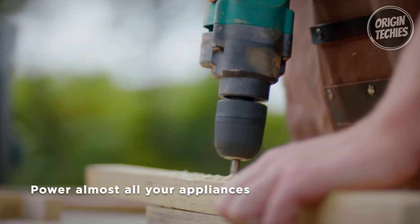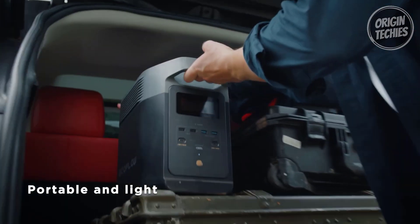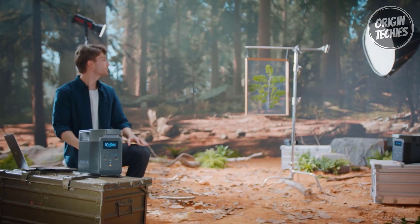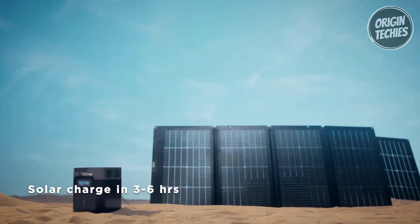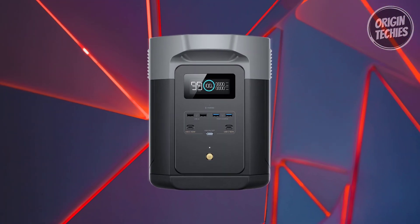Enjoy quiet charging with volume levels starting from only 30 decibels, making the Delta II Max perfect for powering devices overnight without disturbing sleep. Manage your energy use, set automation, and more with the EcoFlow app, providing convenient control over your power source. The EcoFlow Delta II Max is not just an electric generator — it's a reliable, efficient, and customizable solution for all your portable power needs.